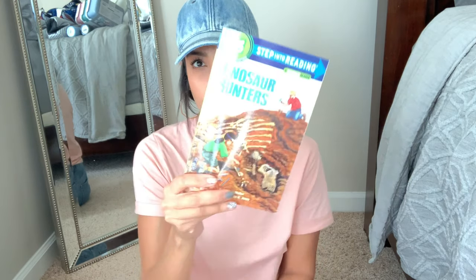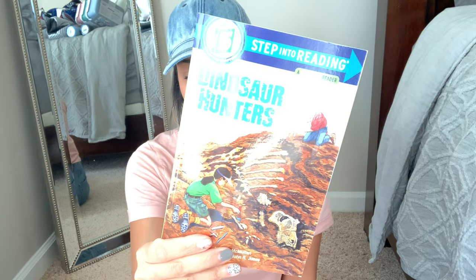For Ryan — he's very into reading — I grabbed him this Step 5 'Ready for Chapters' dinosaur book. Stage five is for grades two to four, and he's about to go into second grade, so I figured it would be really good for him.